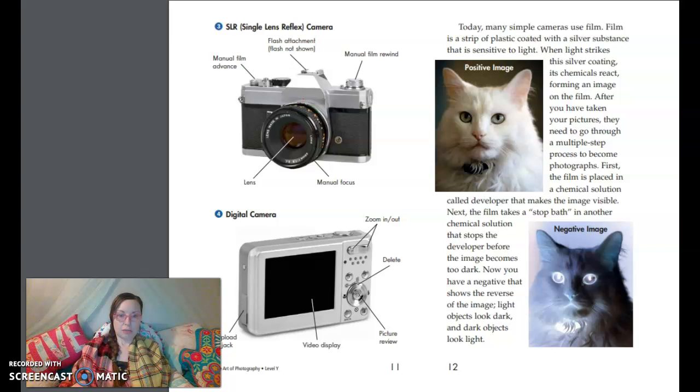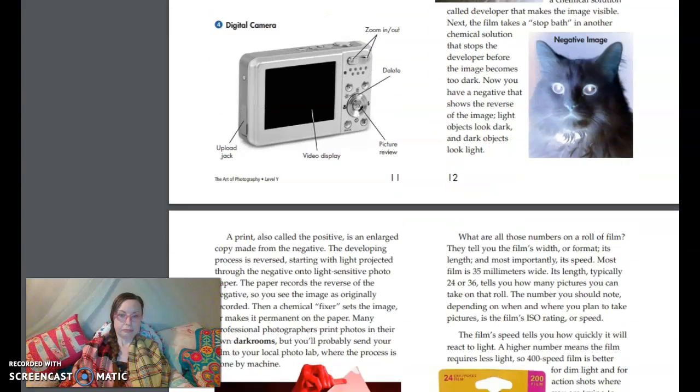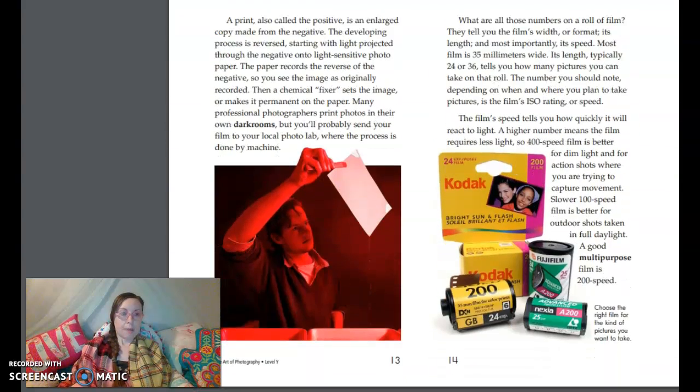Now you have a negative that shows the reverse of the image — light objects look dark, and dark objects look light. A print, also called a positive, is an enlarged copy made from the negative. The developing process is reversed, starting with light projected through the negative onto light-sensitive photo paper. The photo records the reverse of the negative, so you see the image as originally recorded. Then, a chemical fixer sets the image, making it permanent in the paper. Many professional photographers print photos in their own dark rooms, but you'll probably send your film to a local photo lab where the process is done by machine.